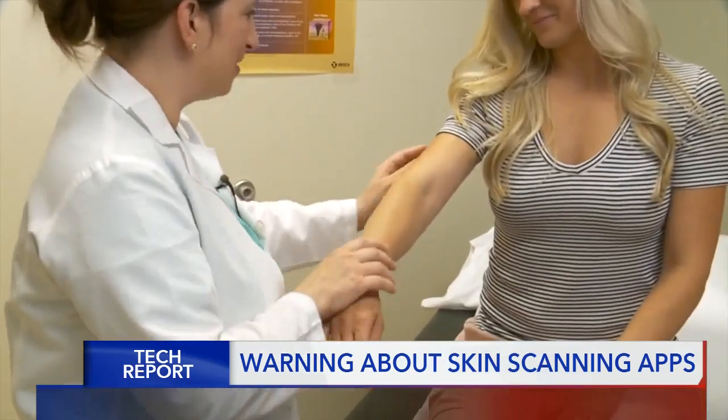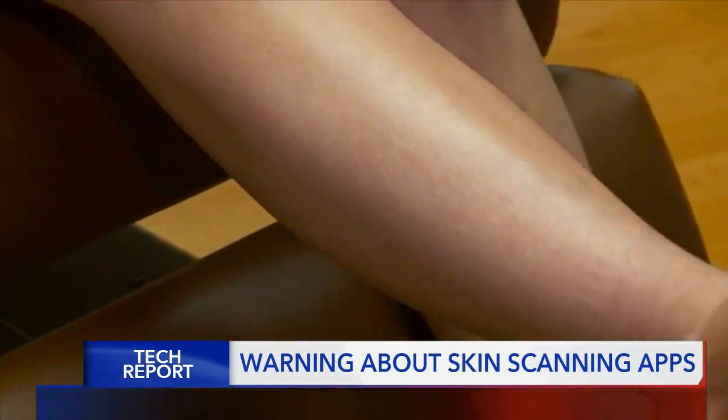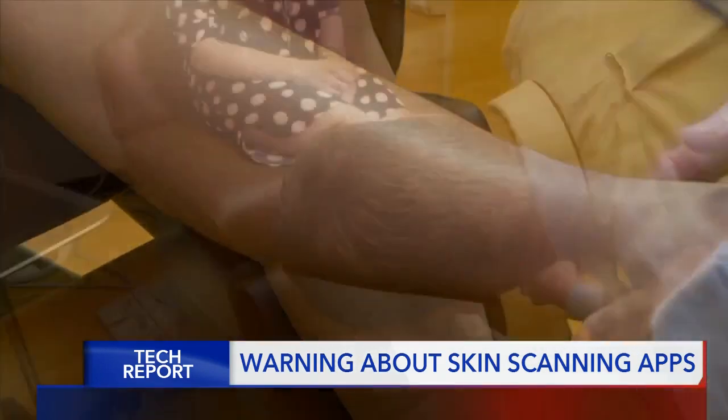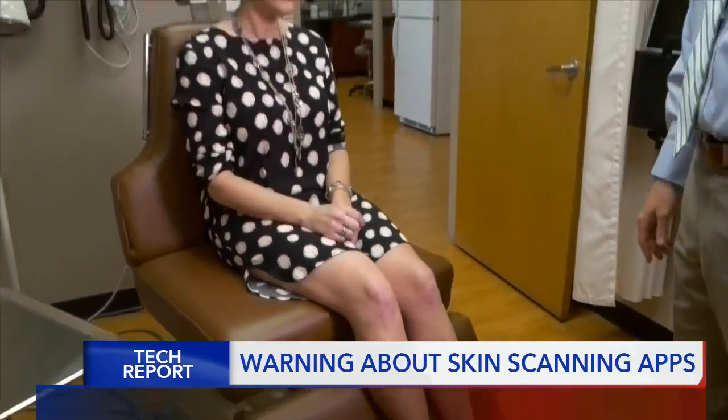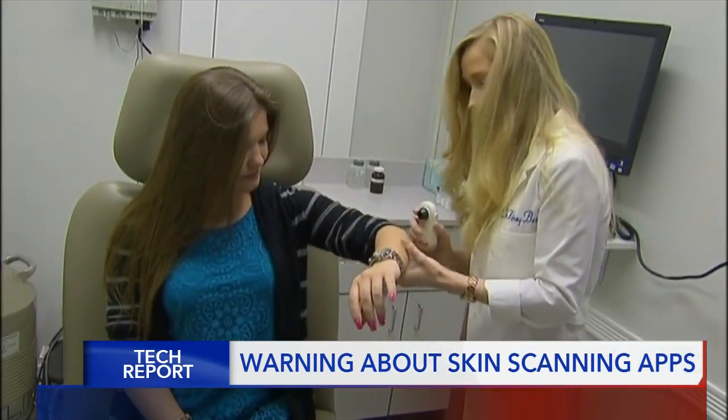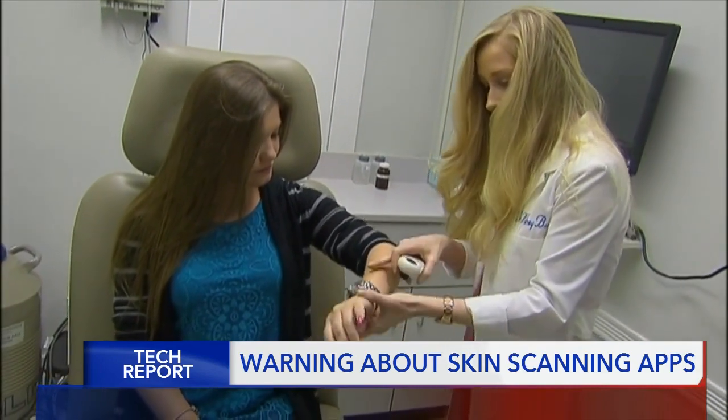Grossman says the best defense is checking your skin at least once a month from head to toe. And if something doesn't look right, is changing or growing, doesn't look like other spots on their skin, and particularly if something is persistent or evolving for more than a month, then they should get it checked out.